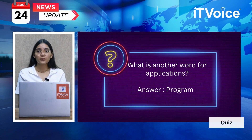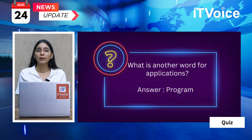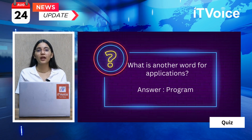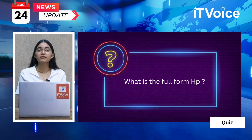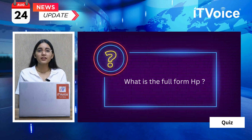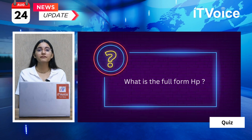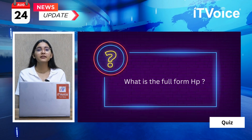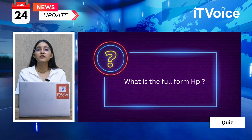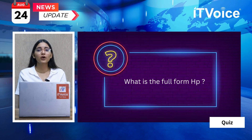In yesterday's quiz, we asked you what is the other word for application, and the answer is program. It's time for our daily tech quiz. Here's today's question: What is the full form of HP? Think you know the answer? We want to hear from you — leave your guess in the comments below this video. We reveal the correct answer in tomorrow's news bulletin, so stay tuned. See you if you got it right.